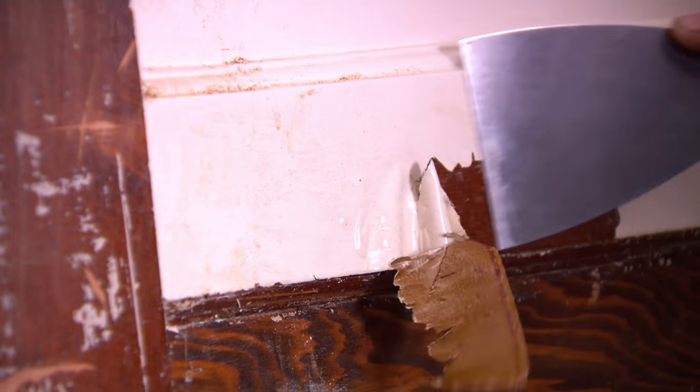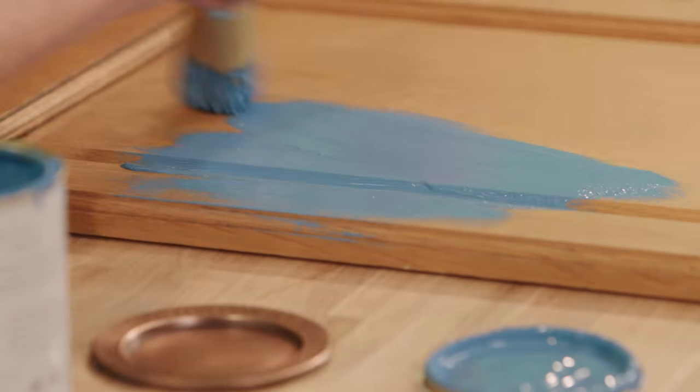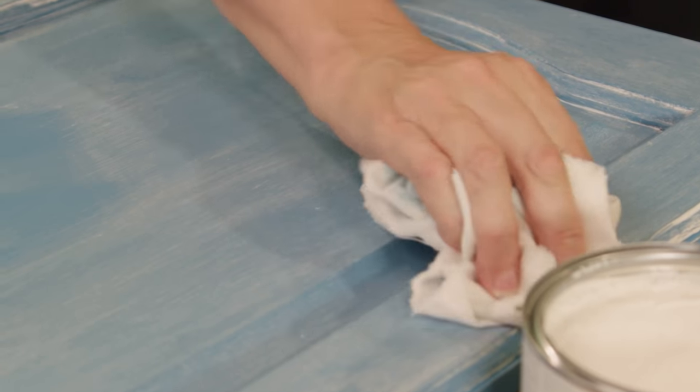And finally, before you chuck out your units, you could thoroughly refresh them by getting the doors stripped or sprayed by a professional. Or depending on the quality, you could even repaint them yourself, as upcycling guru Annie Sloan showed me.